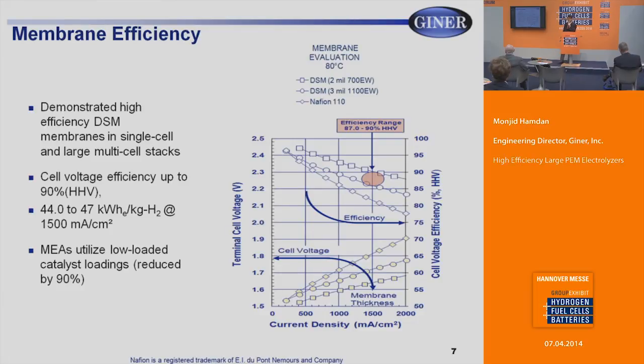Looking at the efficiency of these membranes: the two top membranes are dimensionally stable membranes compared to a commercial standard, all operating at 80°C. With the DSM membranes, we can achieve 86 to 90% efficiency on the higher heating value — about 44 to 47 kilowatt hours per kilogram at relatively high current density of 1,500 milliamps per centimeter square. These MEAs also utilize low-loaded catalysts, with about 90% reduced catalyst loadings compared to our legacy hardware.